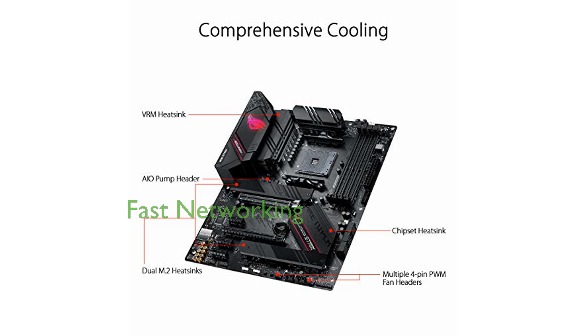High-performance gaming networking is achieved through the 2.5 Gigabit LAN with ASUS LANGuard, providing a stable and fast connection.